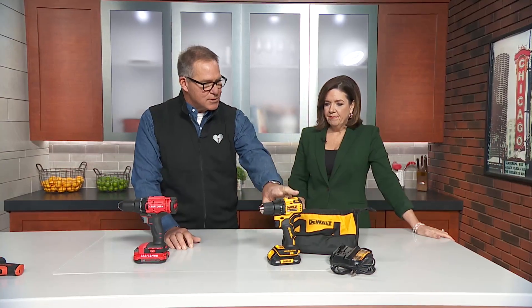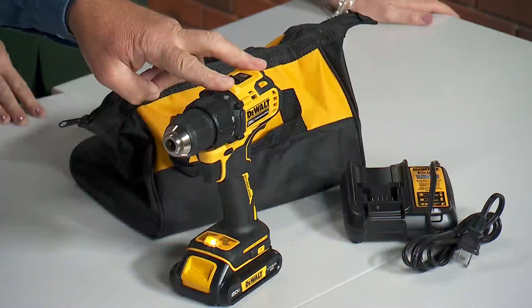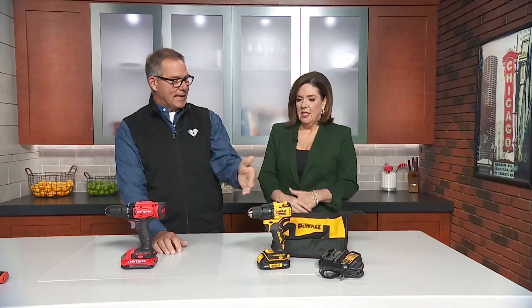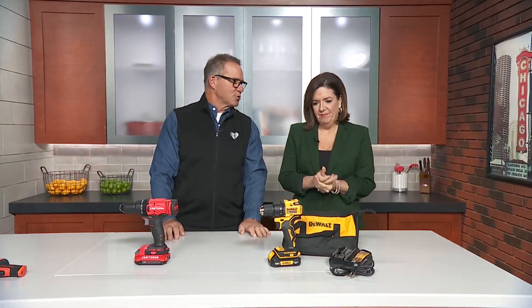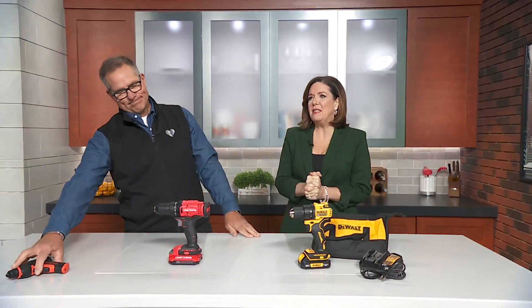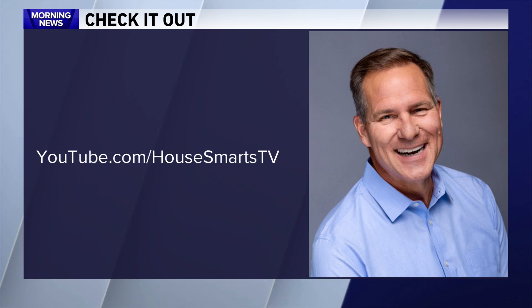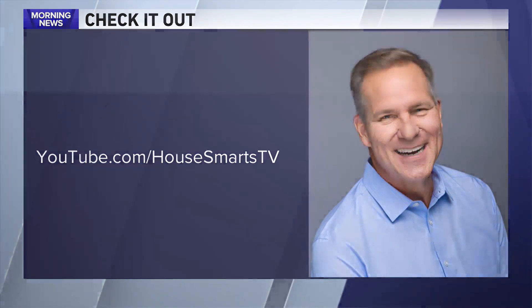For $180 you get two batteries, a charger, and a carrying bag. If you take care of this, you'll have it for the rest of your life — you just need to know how to use it, which now you do. You can listen to Lou's House Smarts radio show on WGN Saturday 6 to 10 a.m., and he's got a YouTube channel showing how to do a bunch of stuff.